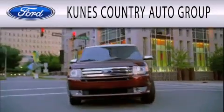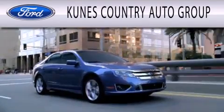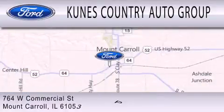CUNIS Country Auto Group is dedicated to doing everything possible to ensure that the experience you have selecting your next vehicle is as pleasant as possible. We are located at 764 West Commercial in Mount Carroll.